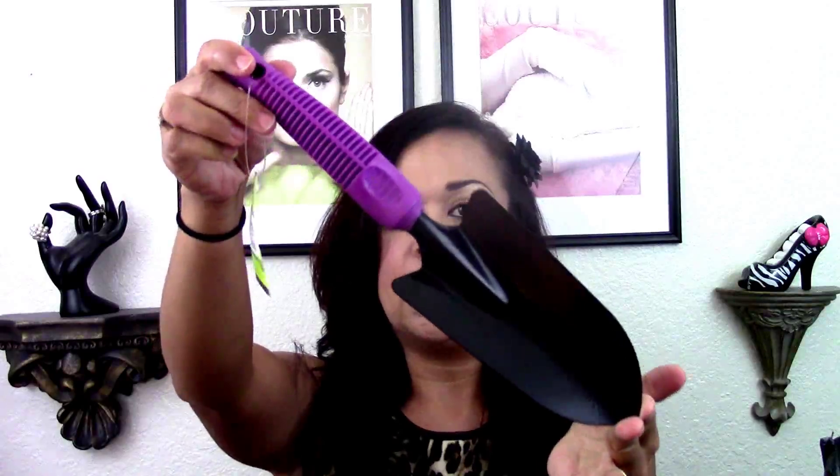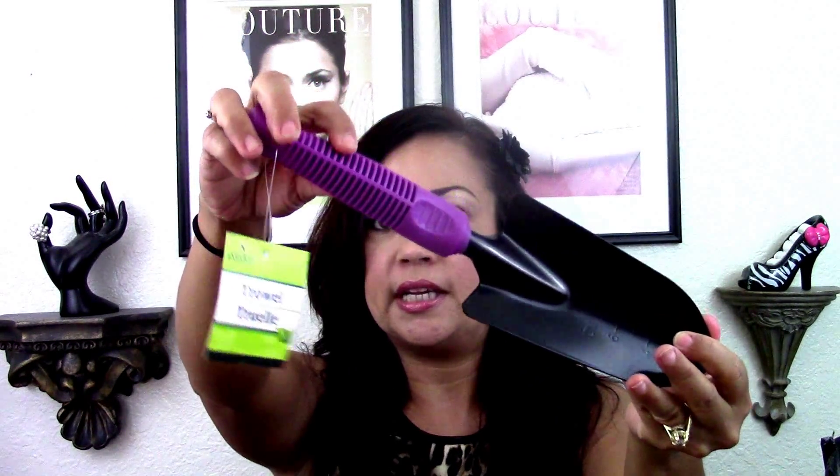Speaking of gardening, I picked up this little trowel with the pink handles. I had one that I purchased from Dollar Tree that had a wooden handle and it broke — I guess I was too hard on it. And then I got a cultivator, you know, the little claw. So I purchased that as well.